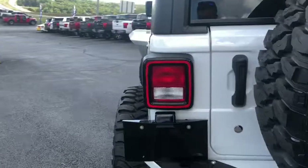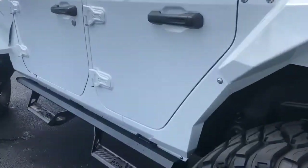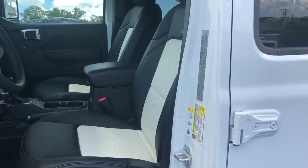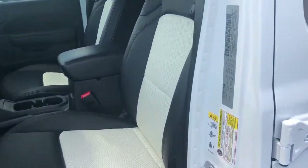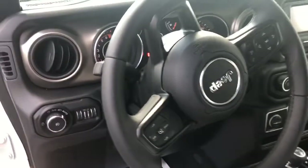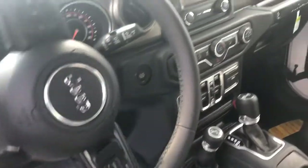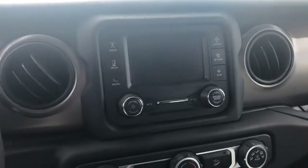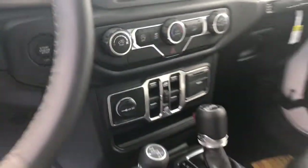We'll work our way into the inside here. Part of the Rocky Ridge Edition is you will have the white and black leather. Everything else will pretty much be standard here — push button start, there's your screen, it'll have Sirius XM, backup camera, power windows, power locks of course.